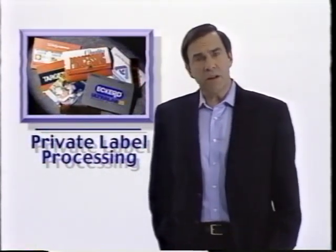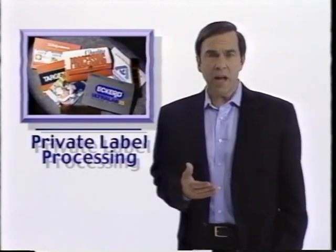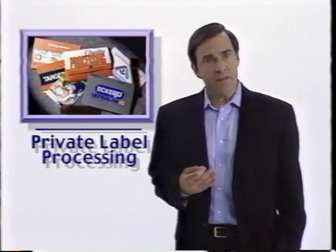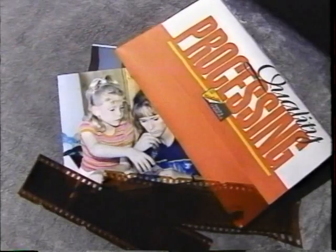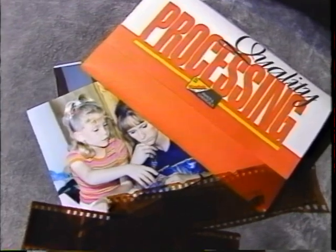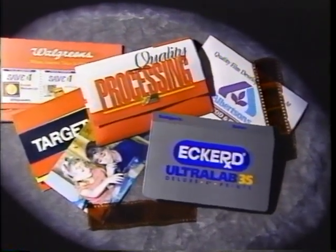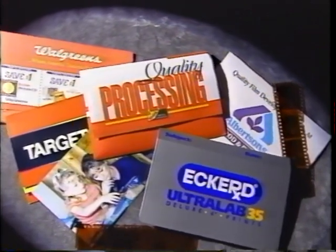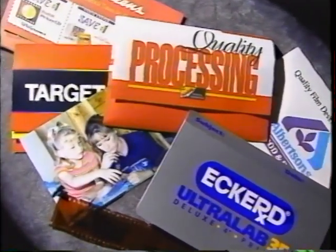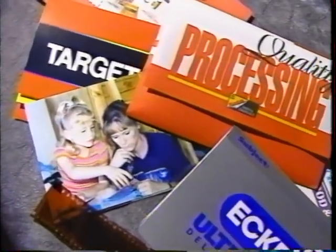Private label processing features our standard, high-quality service, but under the brand name of our retail accounts. We work closely with our accounts to customize the services available. Typical features include economical 3x5-inch prints and attractive protective wallets displaying the retail account's logo and branding. Private label processing is available for 35mm, 110mm, and other traditional film formats.